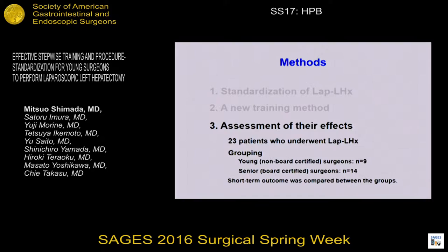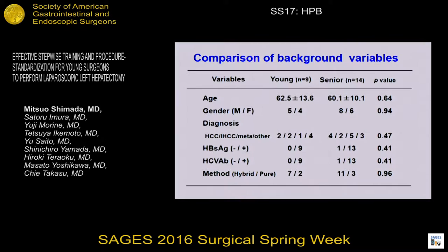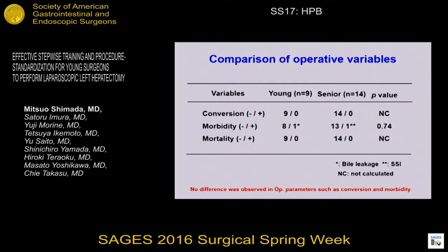I'm going to show you the results. We used 23 patients who underwent lap hepatectomy and divided them into two groups: a young surgeon group and a senior surgeon group. After the introduction of this training system, the age of operating surgeons became younger, and there was no difference in background variables between the two groups. Regarding blood loss and operating time, no difference was found between the two groups. There was also no difference in other operative variables such as conversion rate and morbidity rate.